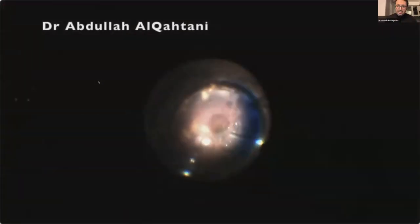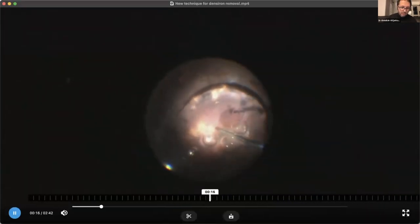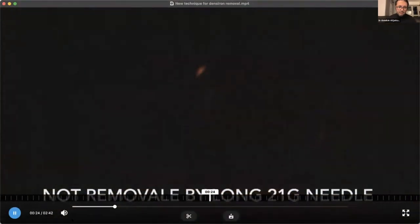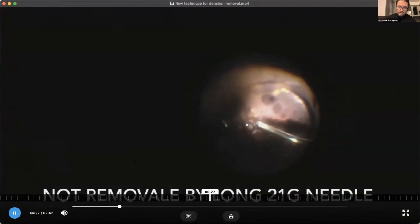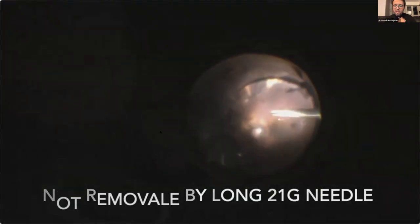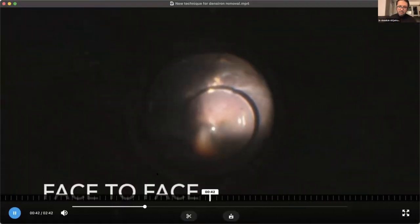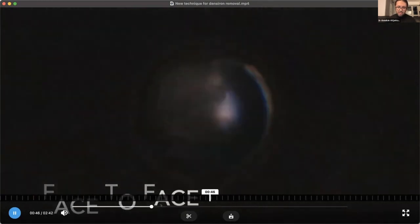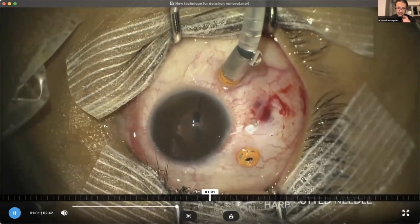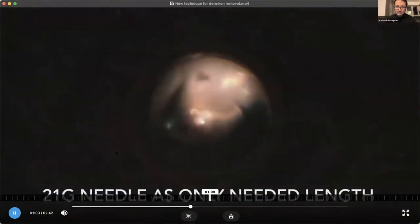This is his Densiron remnant case. I try to remove this Densiron as Dr. Danish said — it's very difficult to remove, even with active suction vacuum and even with the cannula. I tried and it's still there. This is the Densiron remnant — this is why I hate Densiron, to be honest. It's very difficult to remove. So I decided to use an 18-gauge needle to create the sclerotomy, put it inside the eye with maximum vacuum.